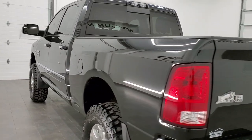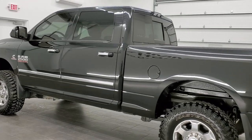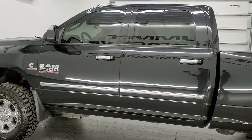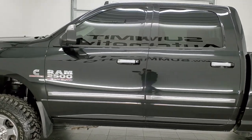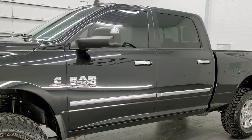This vehicle has the 6.7 liter Cummins diesel. It has been fully safetied and inspected by our service shop. It has a fresh oil and filter change. All the fluids have been checked and topped off. And this truck is 100% ready to go.